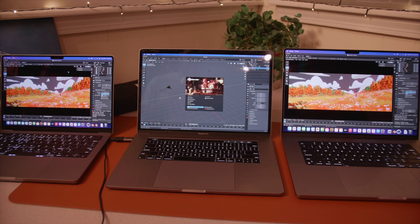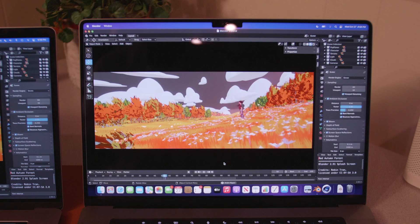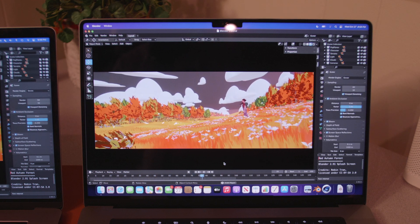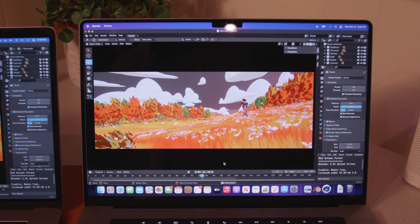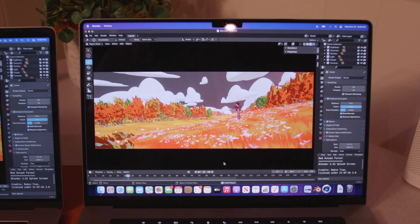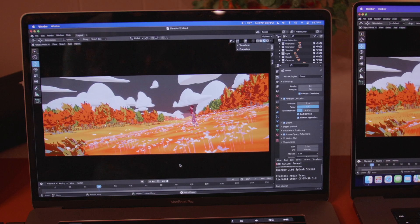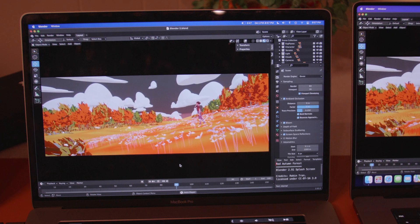For this last test we have a Blender render — it is an animation. It's a beautiful animation, especially on this screen with how color accurate and bright it is, and it will play the animation with absolutely no hiccups, super smooth. Can't say the same for my old 2018 MacBook Pro — it is very choppy.